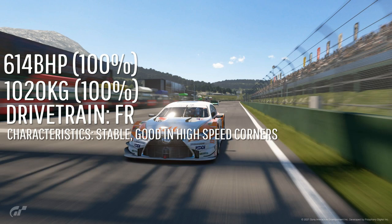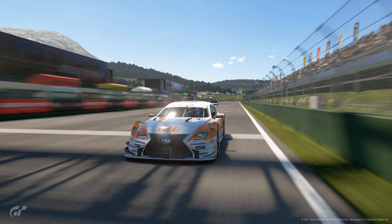The Lexus is a front-engine car and is very stable like the GTR. It's also quite good in the high-speed corners, so on a track like Maggiore where there are quite a few of them, you should be good to go.